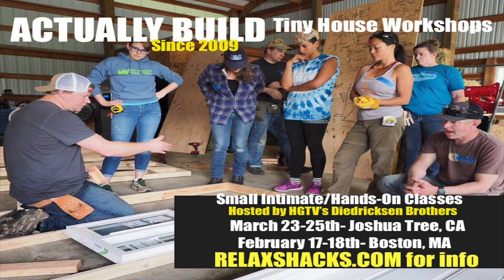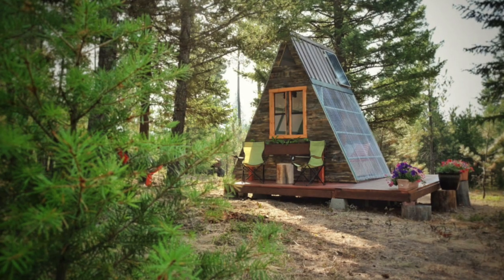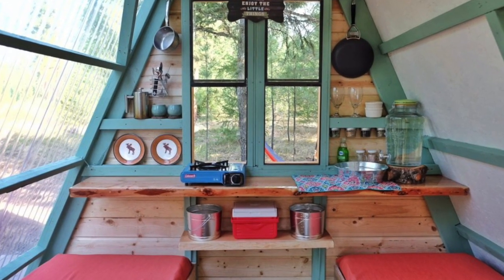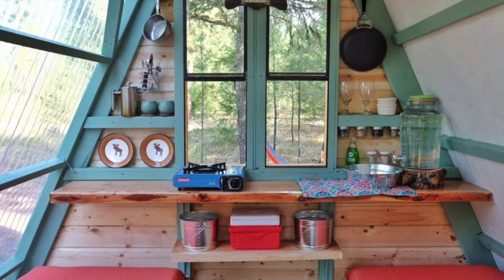Aside from our upcoming Joshua Tree Hands-On Tiny House Building Workshop, we announced a new one — Diedrichson Brothers style, right outside Boston. RelaxShacks.com. Also, check out our RelaxShacks transforming A-frame cabin. This one here was built for under $800.